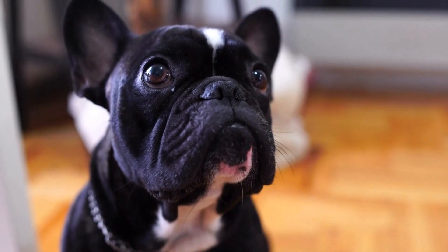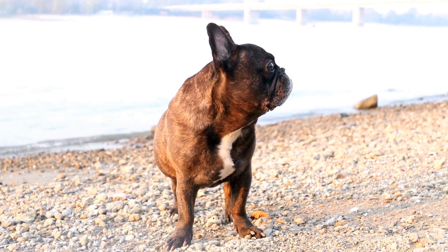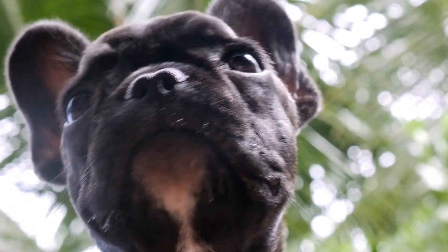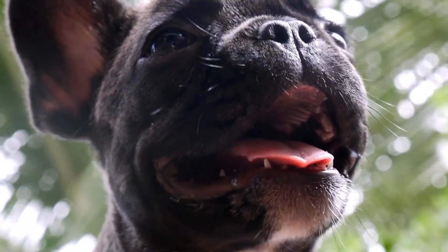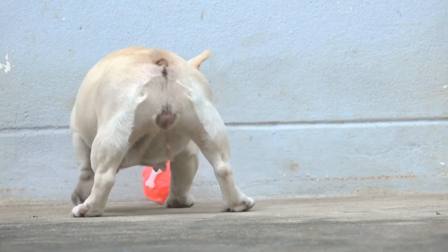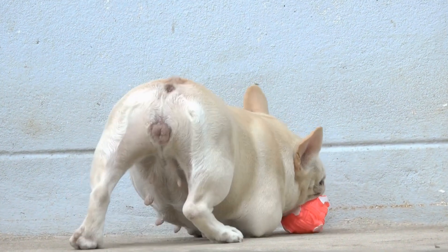Conclusion. Choosing the right training treats for your French Bulldog can significantly contribute to the success of your training sessions. By considering factors such as size, nutritional value, taste and texture, allergies and sensitivities, training purpose, training environment, and cost, you can find the perfect treats for your furry friend. Remember to vary your treats to provide a range of options and keep your French Bulldog engaged and motivated.